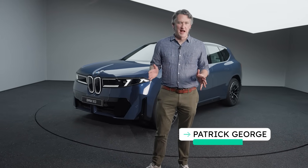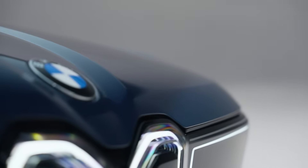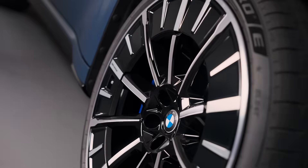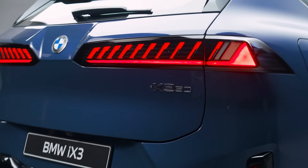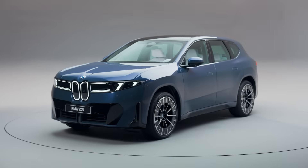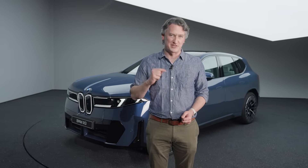Now I know what you might be thinking — another luxury electric SUV? Well, yes. But the car behind me is actually something really special. It's the first car on BMW's Neue Klasse platform, the future of its entire EV program. And that promises faster charging, better range, more performance, and better software than we've ever seen from BMW before, while still being pretty fun to drive. This is the BMW iX3, and we're gonna dig into what makes it so special.